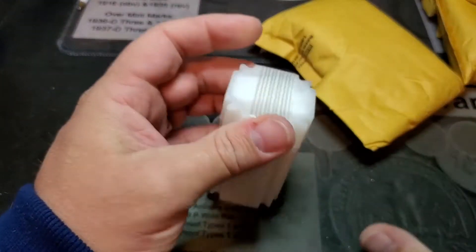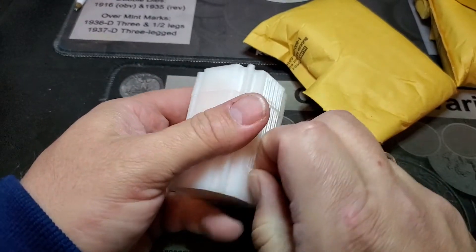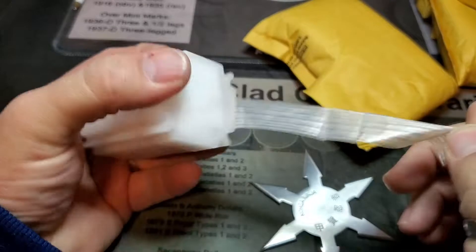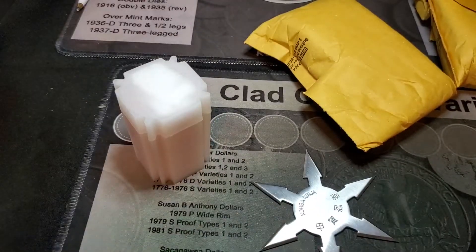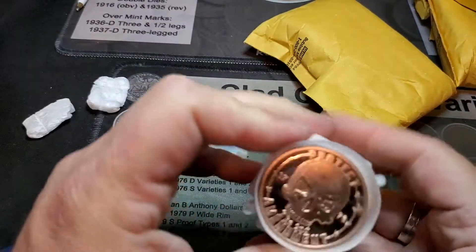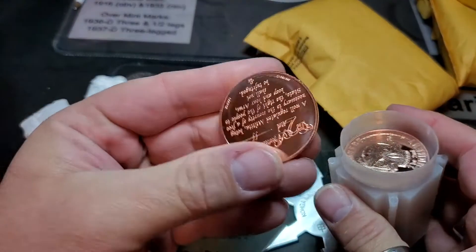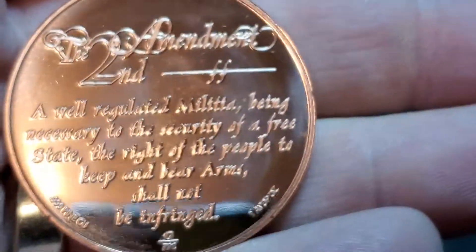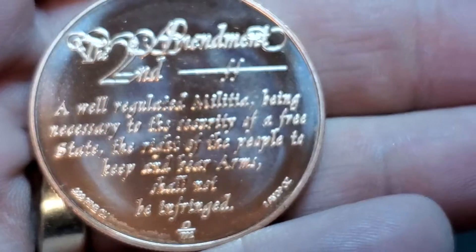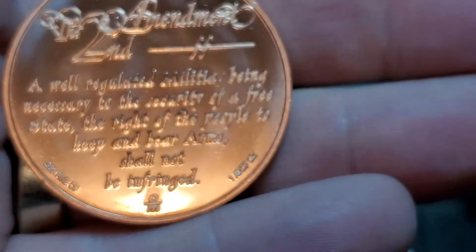Alright, let's see what the other one was and then we'll get to some silver. I'm just going to go ahead and peel this off instead of cutting it. This one they had to stick a little styrofoam in because it didn't take up enough room. Alright, I see a theme here. This says Protect the Second Amendment. A well-regulated militia being necessary to the security of a free state, the right of the people to keep and bear arms shall not be infringed.